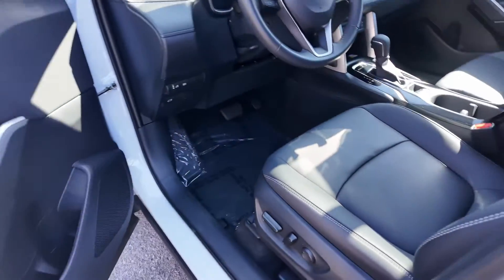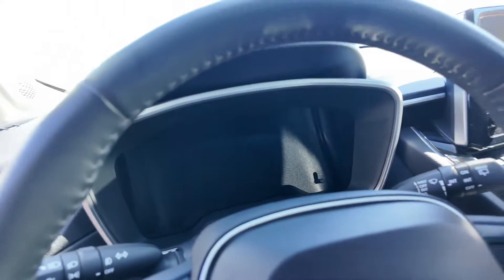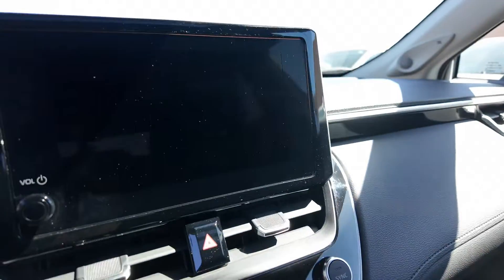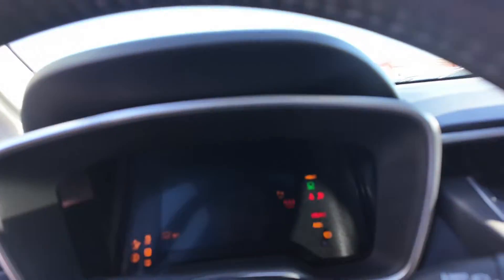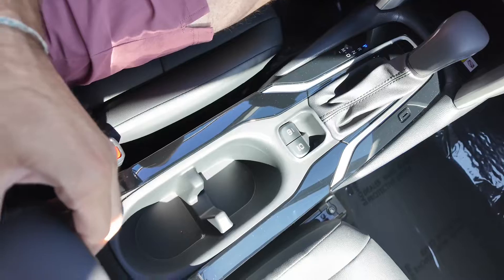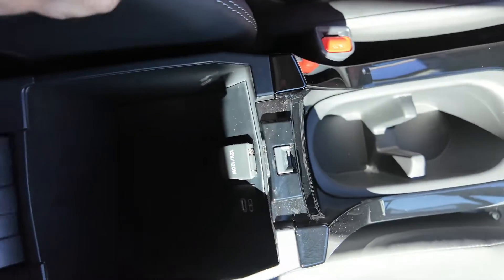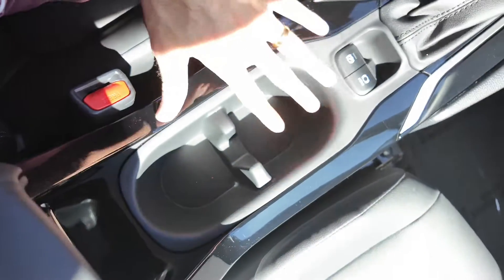Going on to the front interior, you're going to be getting power adjustable seating, a leather-wrapped steering wheel, a digital cluster system right over here, and your infotainment display over there. Starting it up — solid. Going down over here, you've got your center console, a 12-volt port, and a USB-C port, plus cup holders.